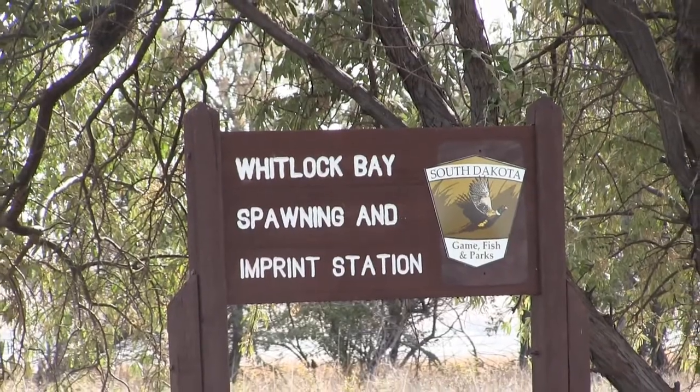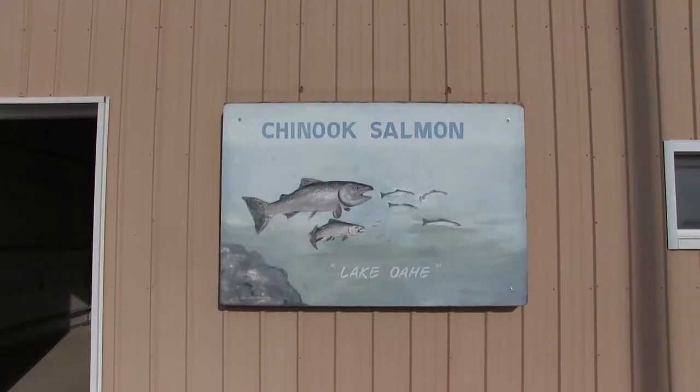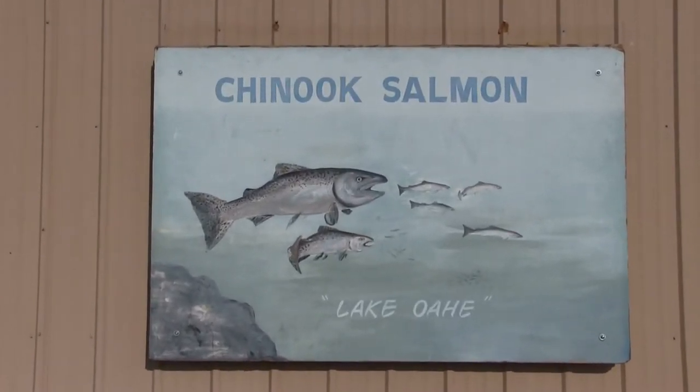Chris Hall, South Dakota Game Fish and Parks. It's October — for most people that means blaze orange and pheasant hunting season, but I'm here today on the shores of Lake Oahe at the Whitlock Bay salmon spawning station. We've got a fall run of Chinook salmon looking for a place to spawn and we've got a group of South Dakota Game Fish and Parks biologists ready to help them.